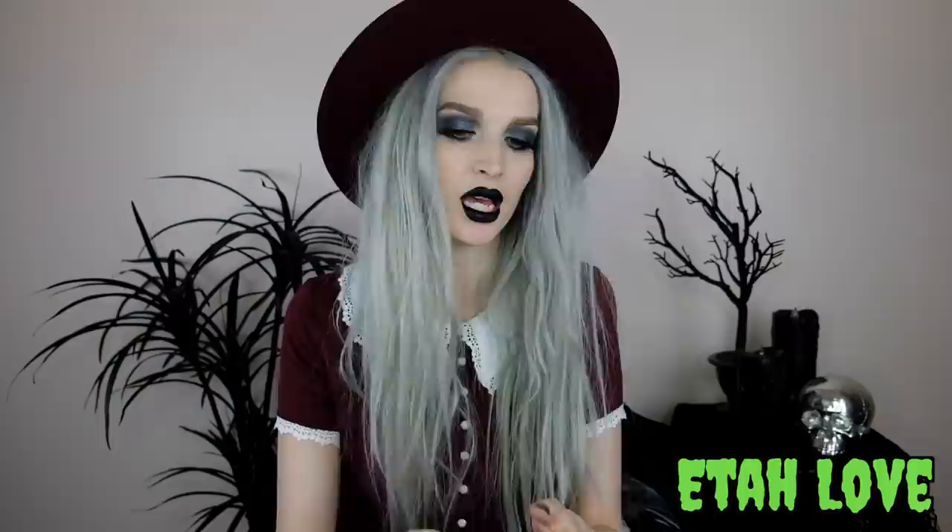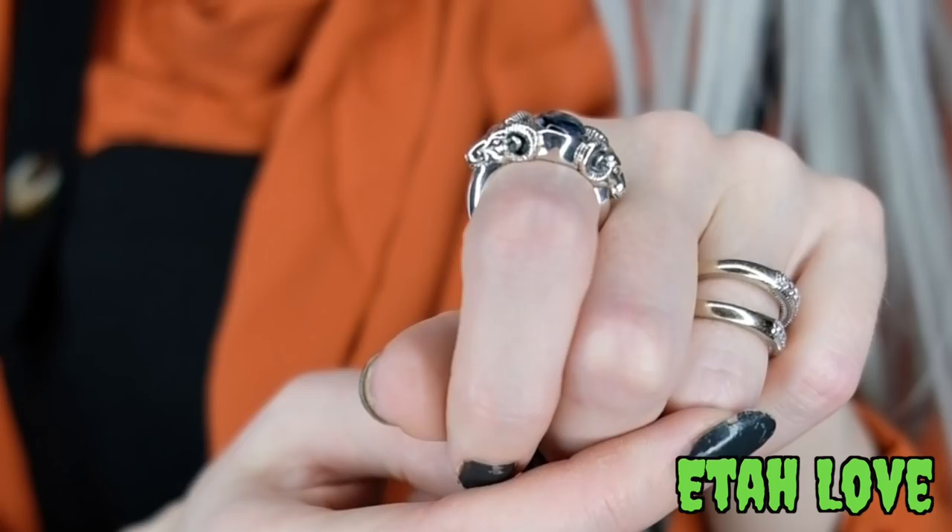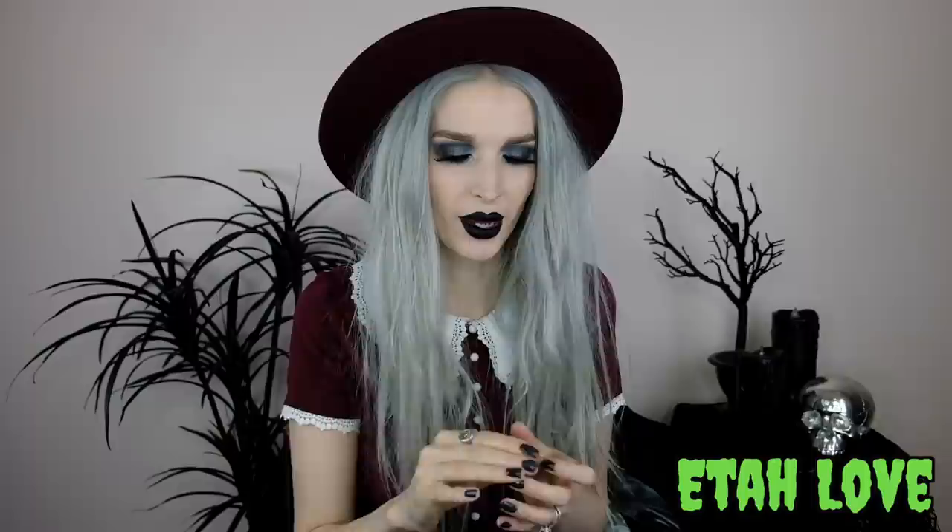Next up from Eta Love is a ring called the Emperor. It is a gorgeous, really high quality silver ring with a navy blue swirly-looking stone — blue petersite — in the center. On either side of the stone there's a ram head which is so detailed. The quality and detail on this jewelry is on another level.